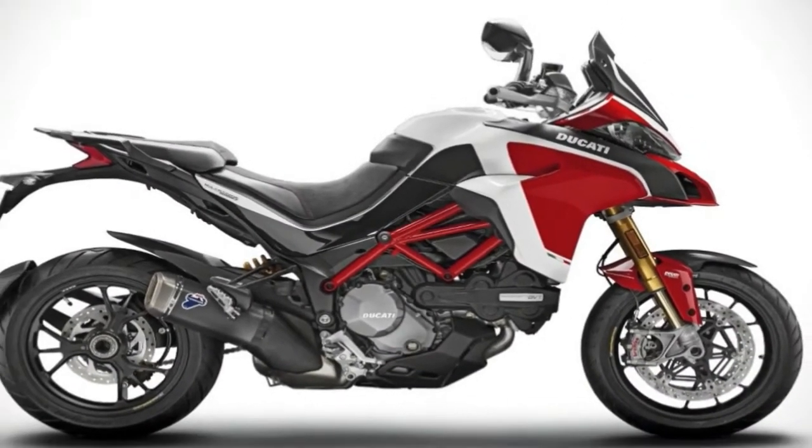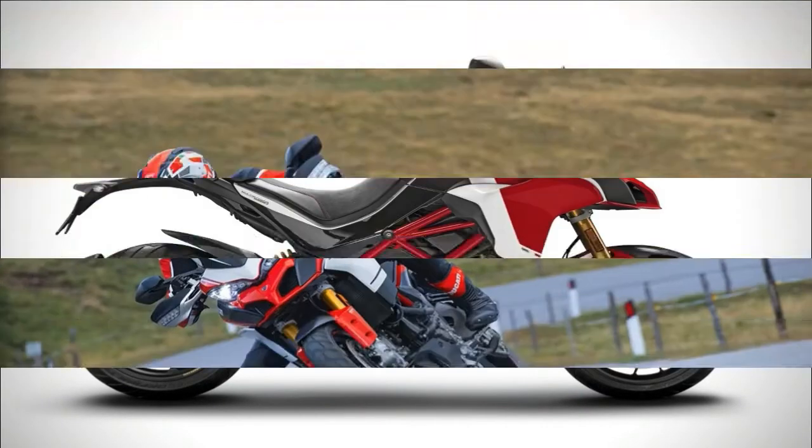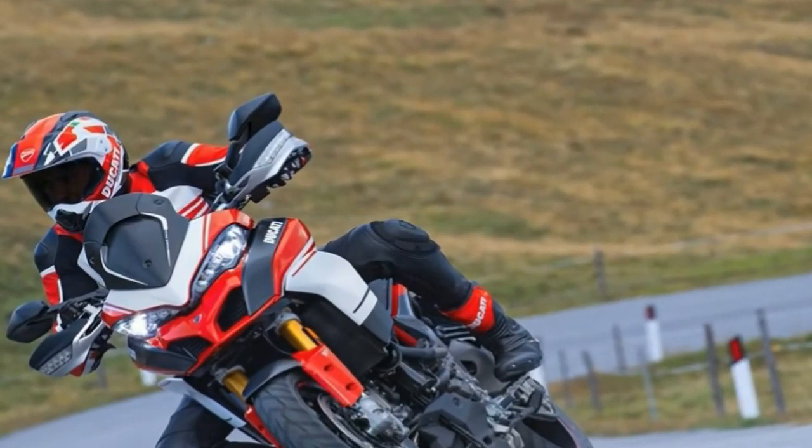Allow me to suggest a Ducati Multistrada. It's fast, comfortable, dripping with technology, and there are approximately 10,000 new ones on the road each year, so you won't stand out in the wrong way.